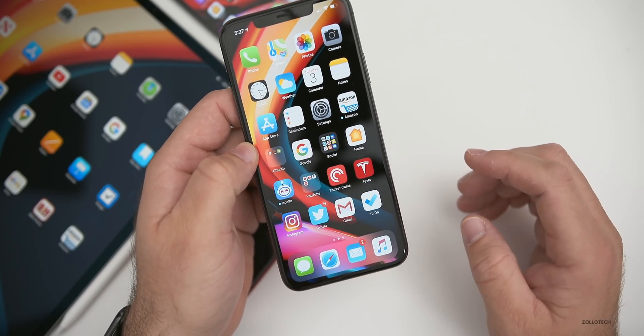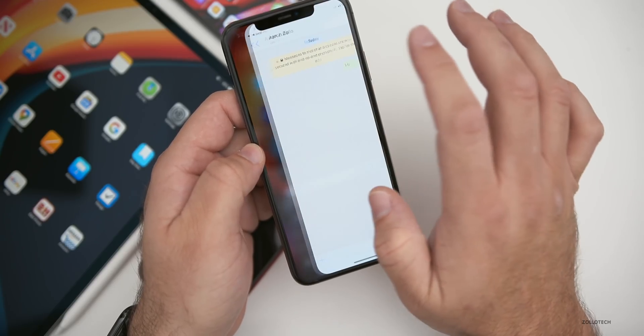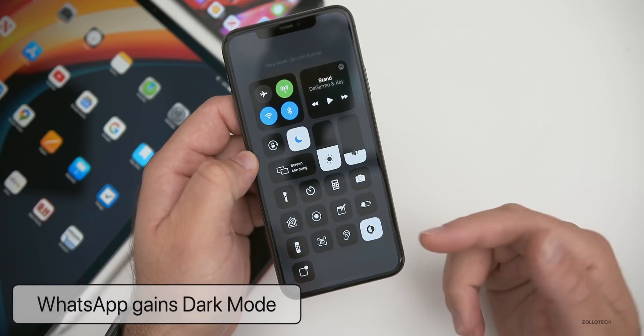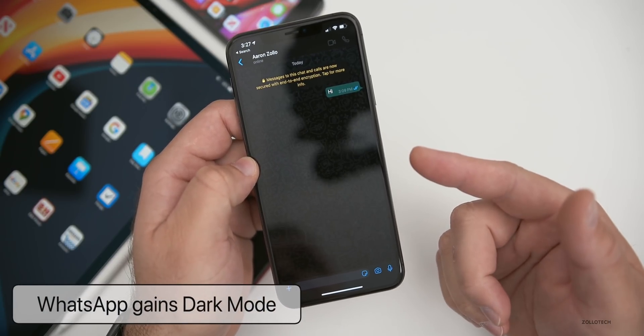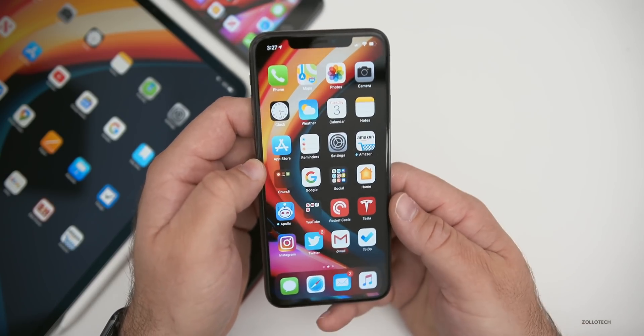One update to other apps that a lot of people have been looking forward to is WhatsApp. If you go into WhatsApp on light mode and switch over to dark mode on the phone itself, WhatsApp will follow. Just make sure you're up to date with WhatsApp and you'll have that update.